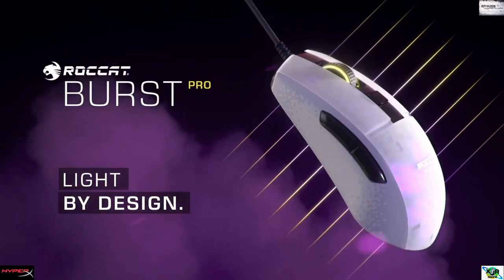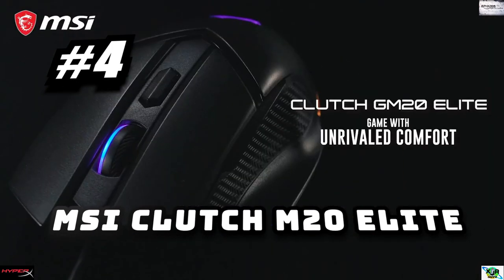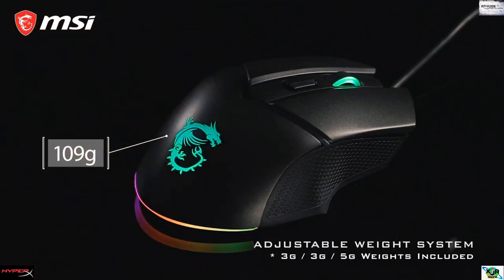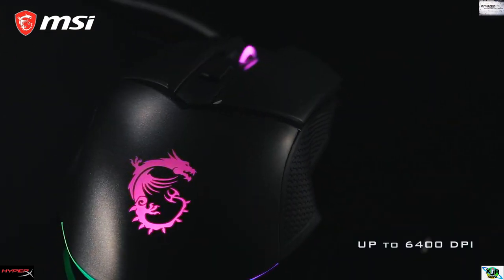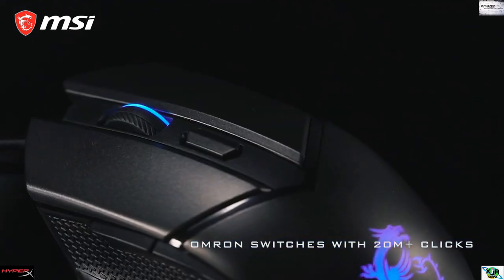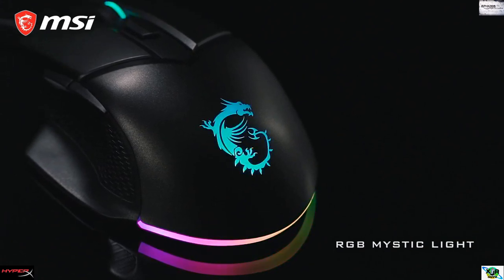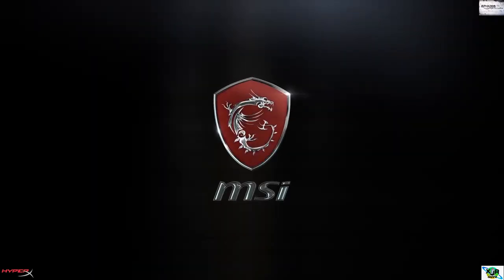Features 16.8 million colors with ROCCAT AIMO illumination. Number four: MSI Clutch GM20 Elite Gaming Mouse with fast and accurate optical sensing, RGB Mystic Light effect modes, adjustable weight tuning system, and DPI change button up to 6,400 DPI. Durable build quality with Omron switches gives you the best of MSI's high technology at an affordable price, offering maximum comfort and durability.